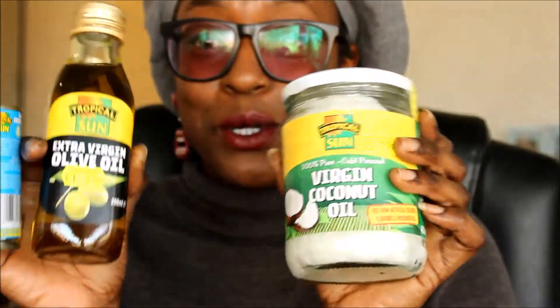I just realized they're all the same brand — this one, this one, and the coconut milk. Maybe that's why they were so cheap. Look out for Tropical Sun — they're doing stuff really cheap. I also got some black African soap, which I'm going to make into shampoo for me and my son.